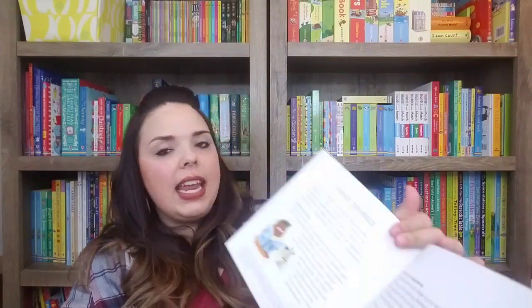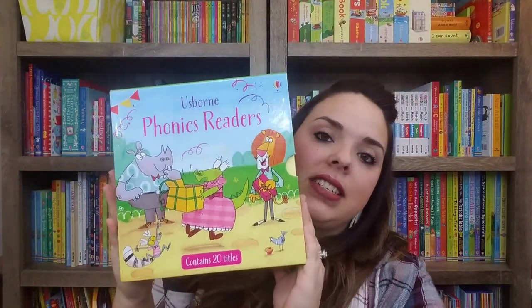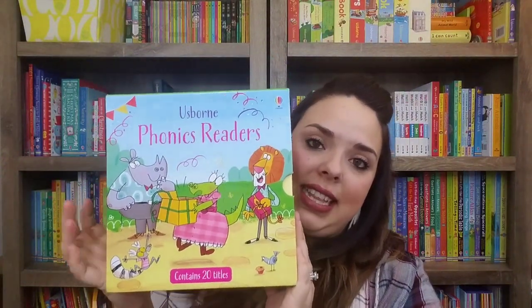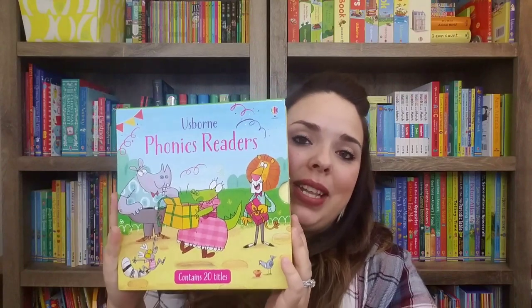At the end of all of our phonics readers is a note to parents talking about phonics and some different tools to help your children get started. You can purchase one of these for $6.99, or we have this really great box set — there are 20 phonics readers in this for $69.99, so you're going to be saving a little bit of money. That's a great deal.